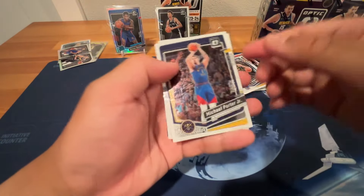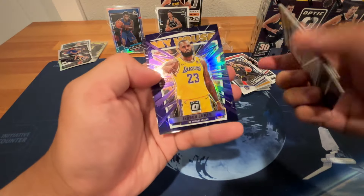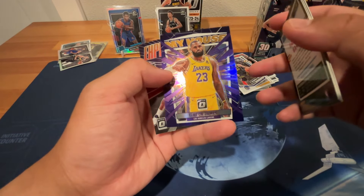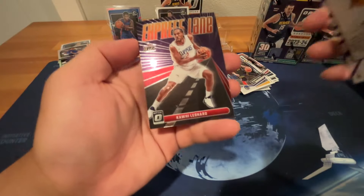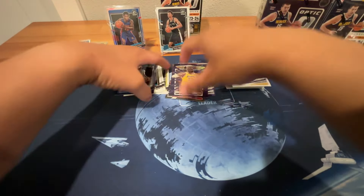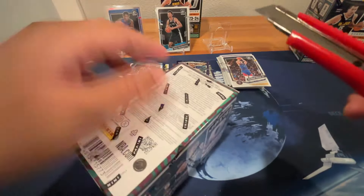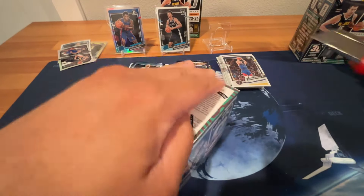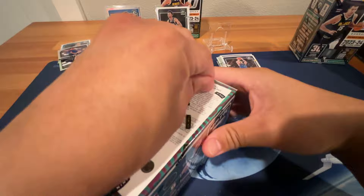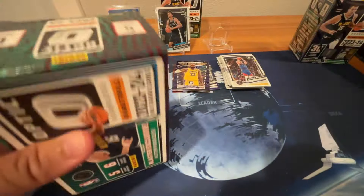Kawhi in the back, looks like. Michael Porter Jr., Austin Reeves, Harrison Barnes. My House insert, LeBron — not numbered — and Kawhi. So that's the first box. We got the Wemby, which was nice, and the silver Saucer was the big hit. Wemby was good but totally off-centered. Hopefully we can get better luck with this next box.